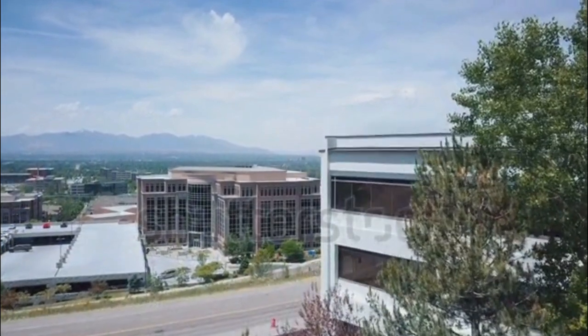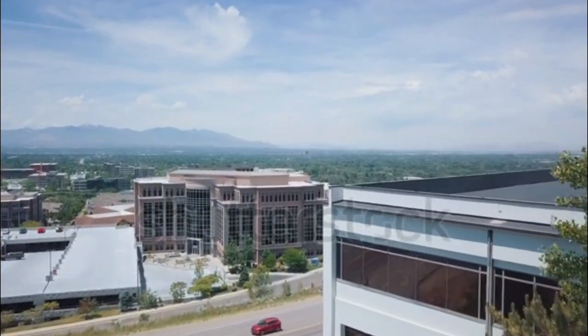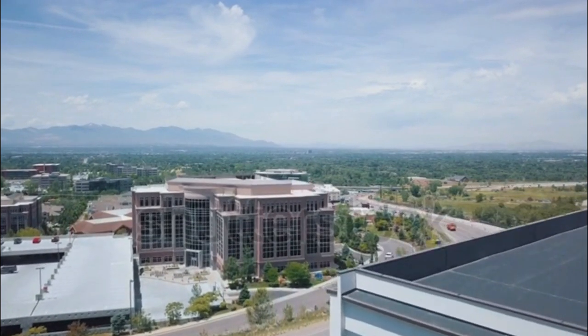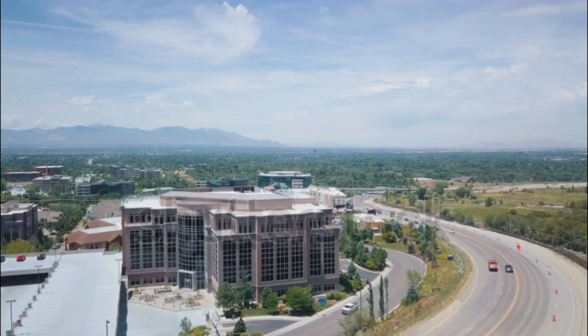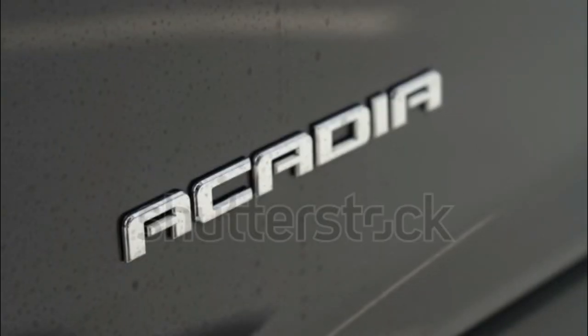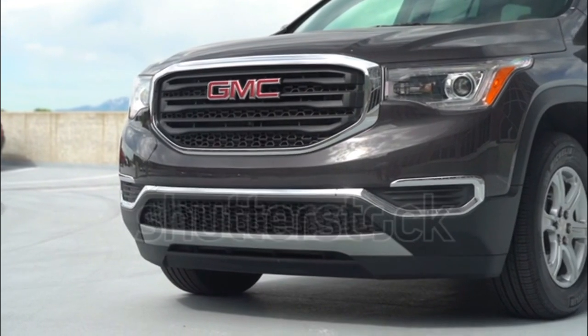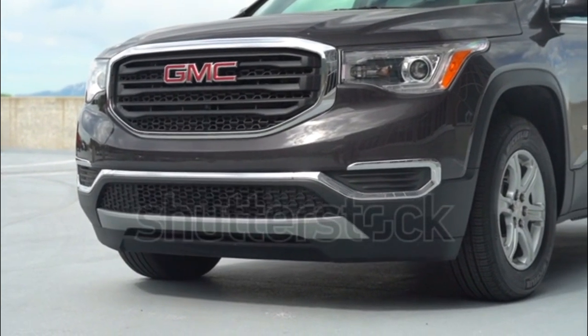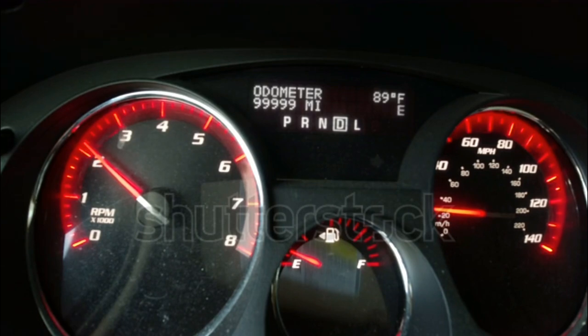Neither the NHTSA nor the IIHS have tested the new 2017 GMC Arcadia, which offers a mix of expected safety features and a few that aren't yet common across the industry. Stability and traction control, anti-lock brakes, front-side airbags, full-length side curtain airbags, OnStar, and a rear-seat alert system are all standard. Available active safety tech includes front-pedestrian braking, low-speed forward automatic braking, following distance indicator, automatic high-beam headlights, and a lane-keeping assist system.